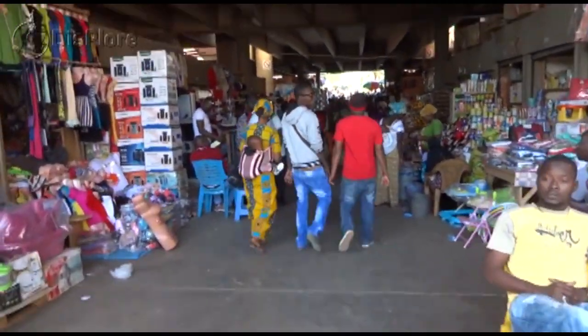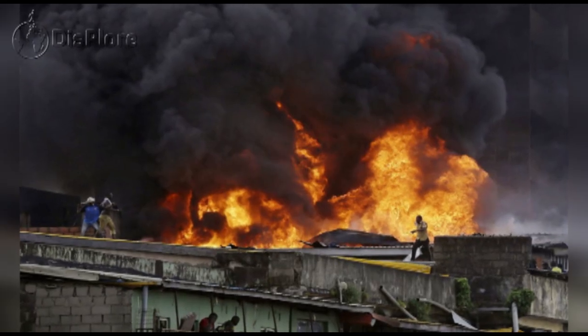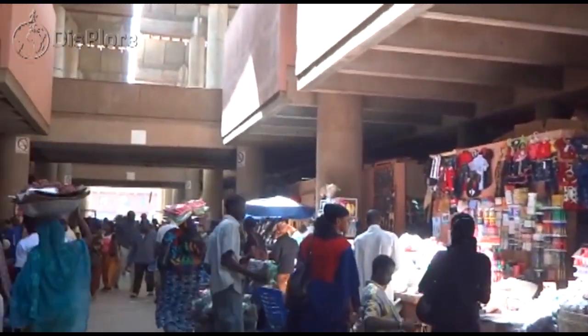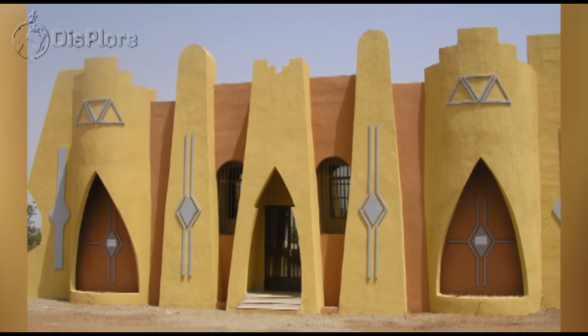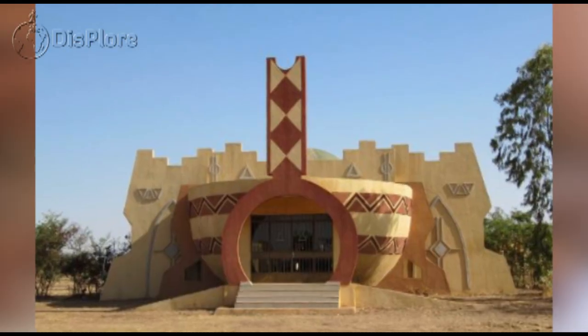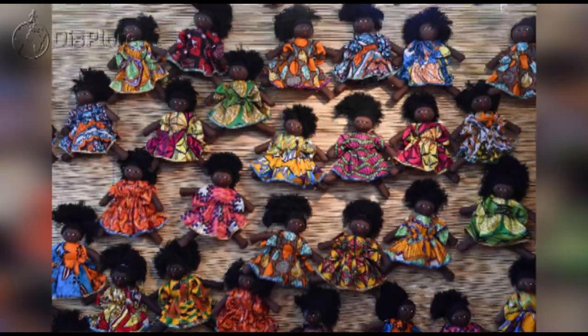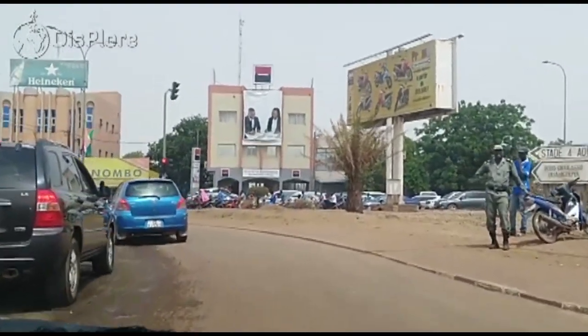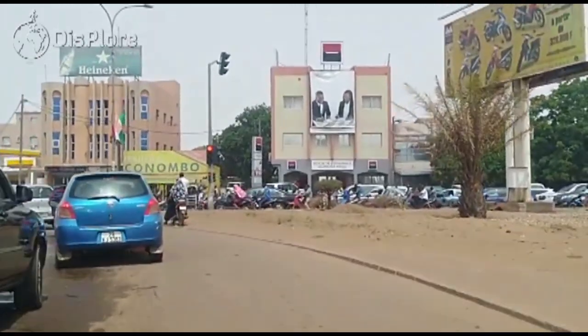Ouagadougou has one of West Africa's largest markets, which burnt down in 2003 and has since reopened with better facilities and improved fire prevention measures. Other attractions include the National Museum of Burkina Faso, the Moro Naba Palace, the National Museum of Music, and several craft markets. Despite the city's hot climate, it draws in tourists from around the world who are rushing in to experience what is Ouagadougou.